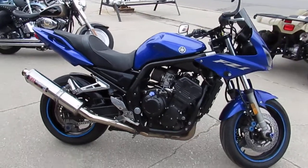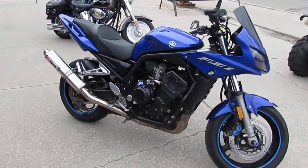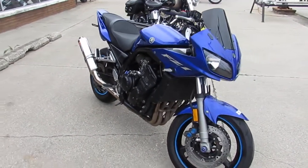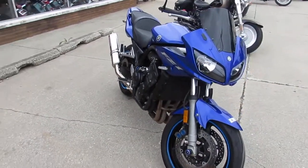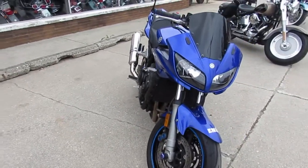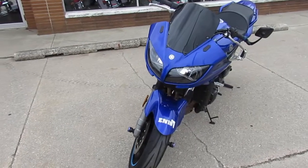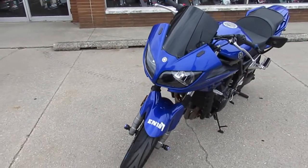Hey guys, it's ApprovalPowerSports.com here doing some videos on the used bikes we got. Over 600 used bikes in the showroom. This one here is a 2005 Yamaha FZ1 for sale. Only $29.99 guys — it's the big bore 4-cylinder motorcycle with all the extras.